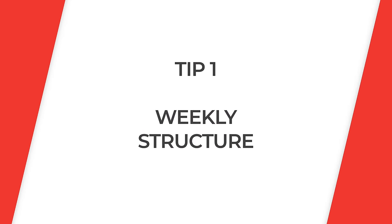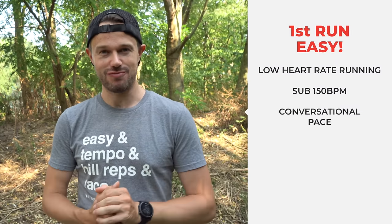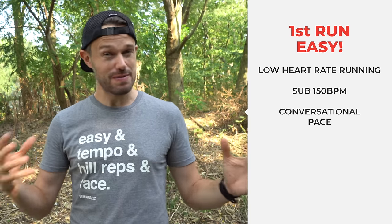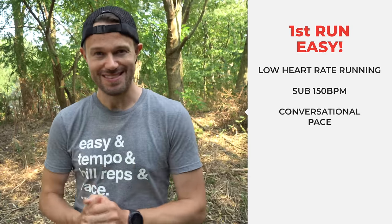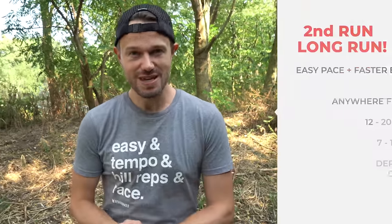We're going to need to do some serious training to get that PB, so the structure of a week is going to be really important. We do sell dedicated training plans on the website — check out the links below. If you want to do things yourself, you're going to need four key elements. The first is a nice gentle easy or recovery run — some low heart rate running, generally sub 150 beats per minute, to help build that athletic endurance and help you recover from other sessions.